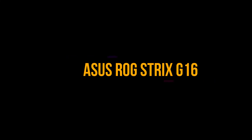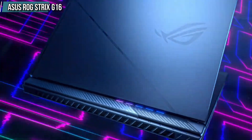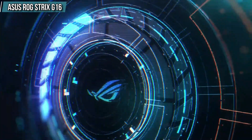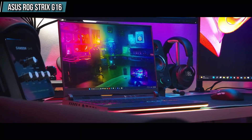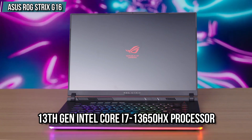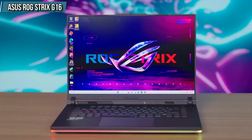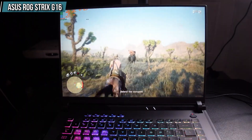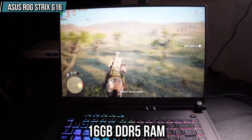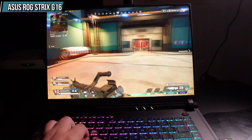First is the Asus ROG Strix G16. This is an attractive gaming laptop which comes with a 16-inch Full HD display with a 165Hz refresh rate. With its smooth and gamer-friendly design and affordable price tag, this laptop features a 13th Gen Intel Core i7-13650HX processor and an NVIDIA GeForce RTX 4060 graphics card, which gives you a next level of gaming and multitasking experience.